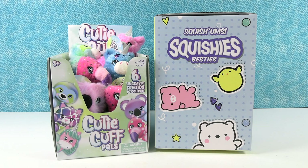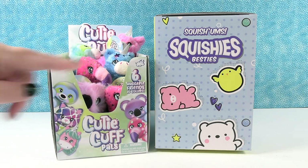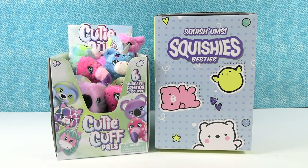Hey guys, it's Shannon and Paul, and today we have some fun new surprises to share with you. We have the Cutie Cuff Pals and the Squishums Squishies Besties. Both of these were sent to us by Bullseye Toy, and we would like to thank them for sending these to us so we can open them up and share them with you guys.